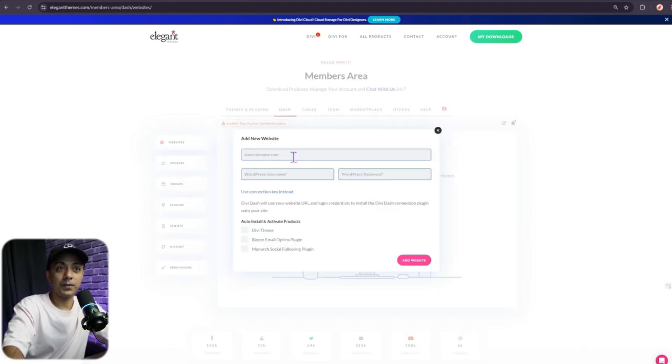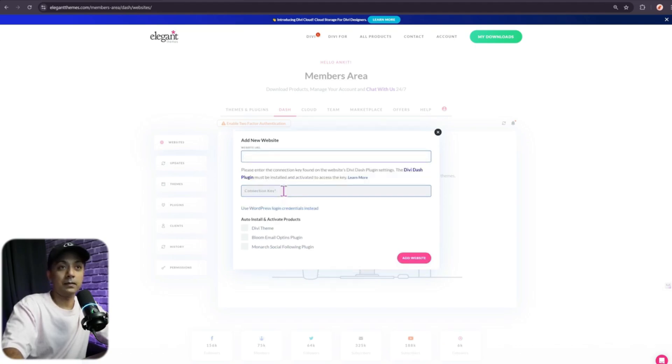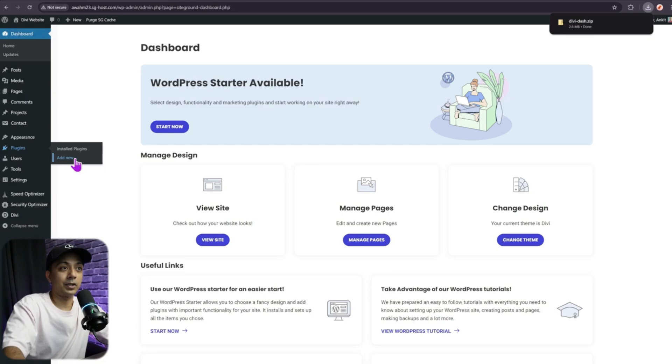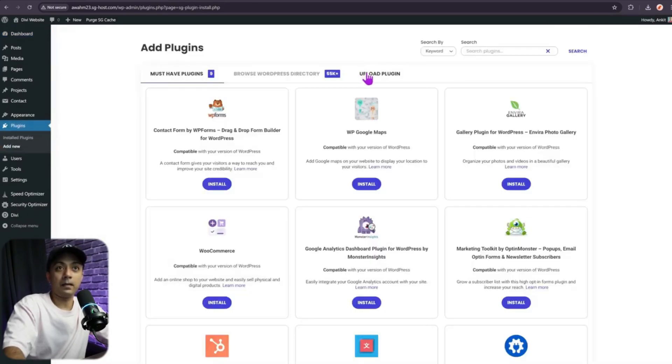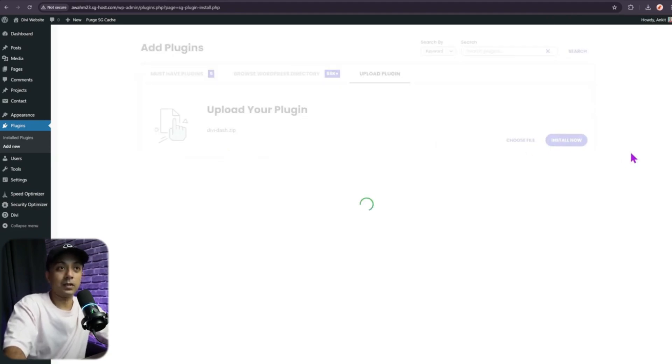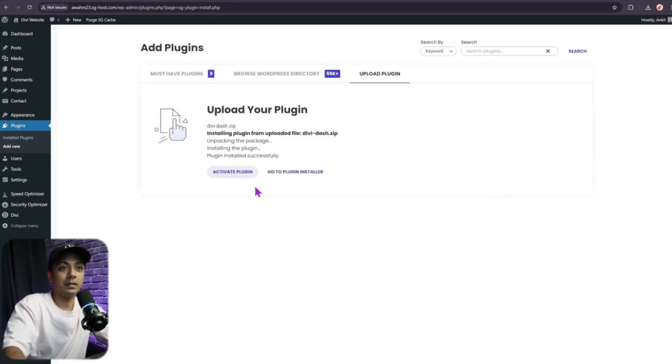Here you need to enter the website URL and the admin username and password for the WordPress backend. If you don't want to share your admin credentials, you can also use a connection key to connect your site. Click on that option and it will change the form. You will still enter the website URL, but you also need to install the Divi Dash plugin on your WordPress site. Download the plugin, then go to your WordPress backend, navigate to the plugin section, click 'Add New', and upload the plugin zip file, then click 'Install Now'.